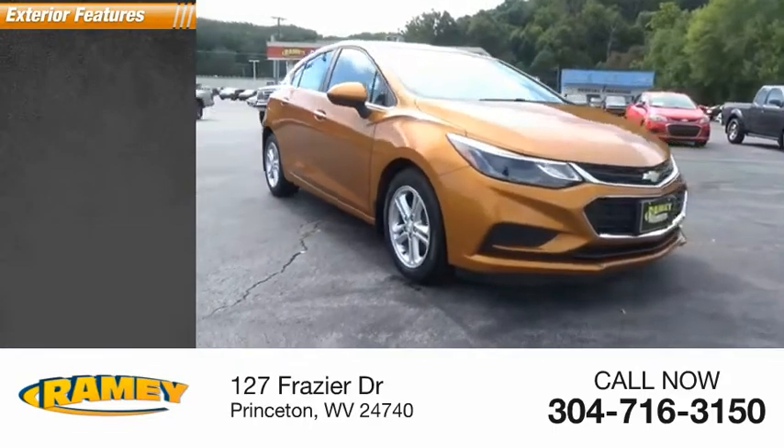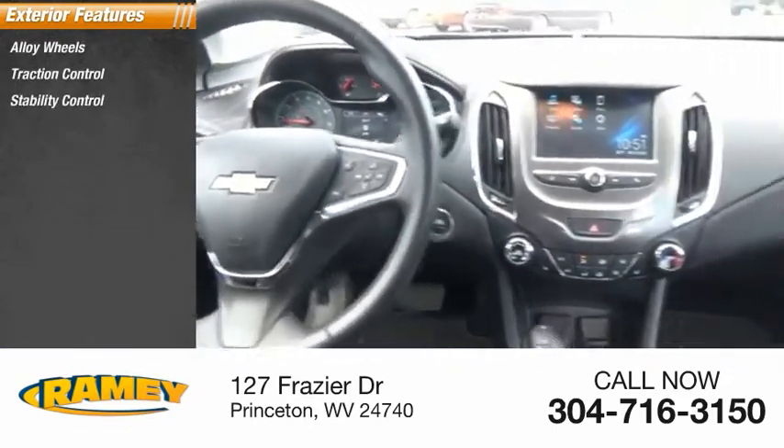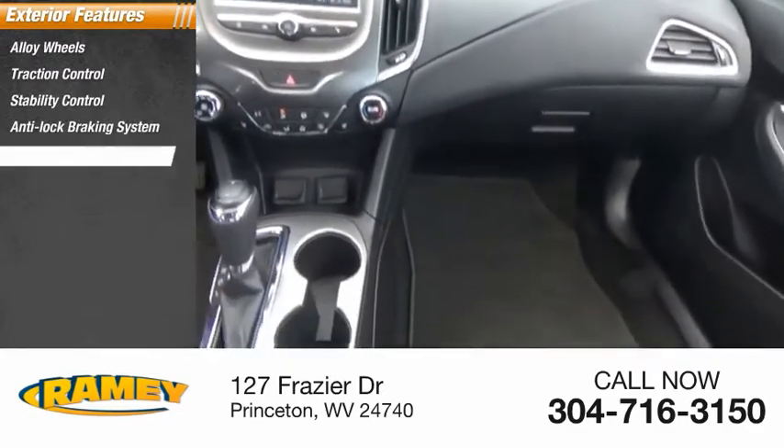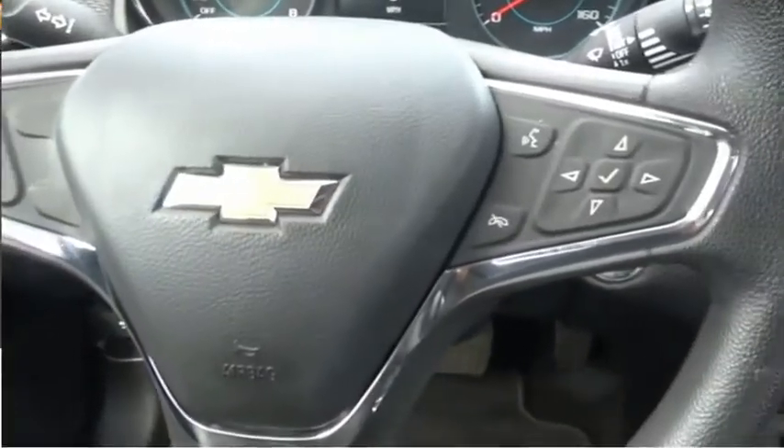Here are some of this vehicle's great options: alloy wheels, traction control, stability control, anti-lock braking system, power brakes, driver's side remote mirror, interval wipers, and rear window wiper.